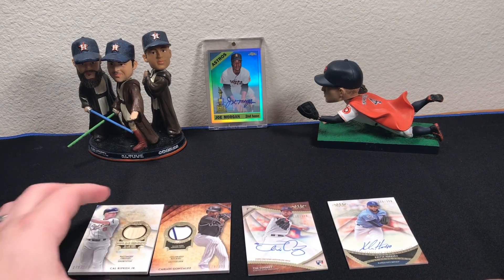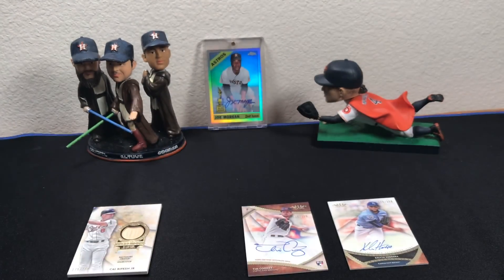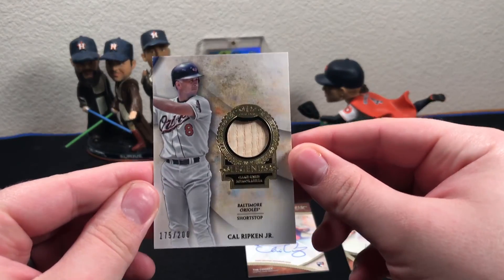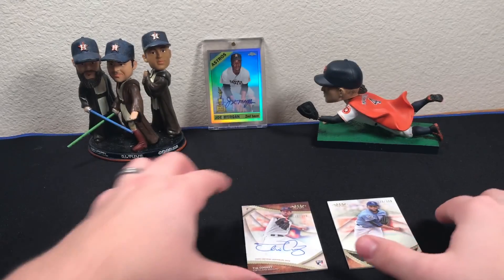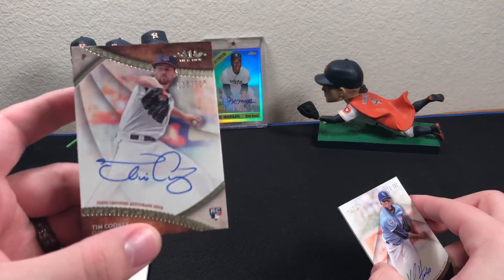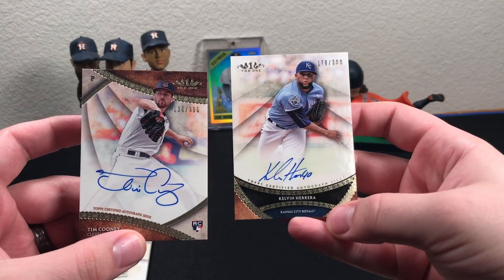Overall, not too bad of a break. I got the Carlos Gonzalez relic and the Kyle Rican Jr. bat relic out of 200 — pretty cool. And then the two autographs were Tim Cooney and Kelvin Herrera. Thanks for watching.